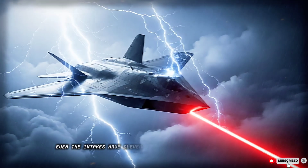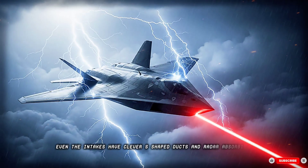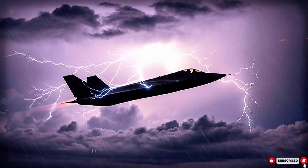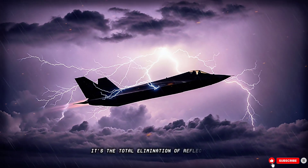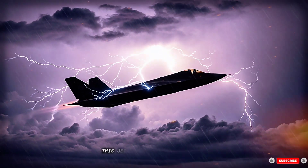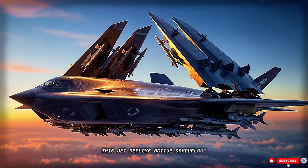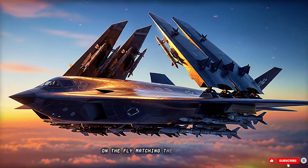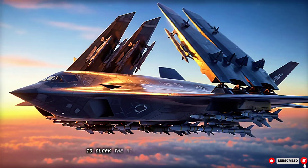Even the intakes have clever S-shaped ducts and radar-absorbing liners. Stealth is more than coating — it's the total elimination of reflections, emissions, and thermal signatures. This jet deploys active camouflage: panels that adjust their electromagnetic properties on the fly, matching the background to cloak the aircraft.